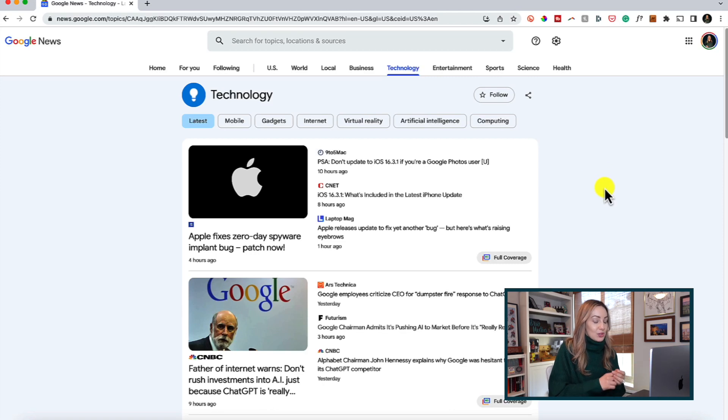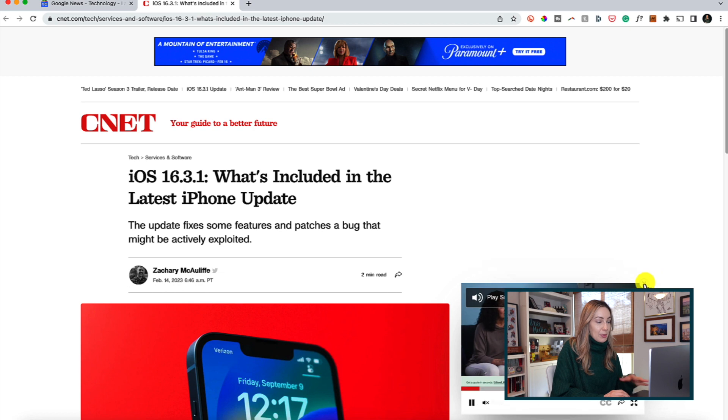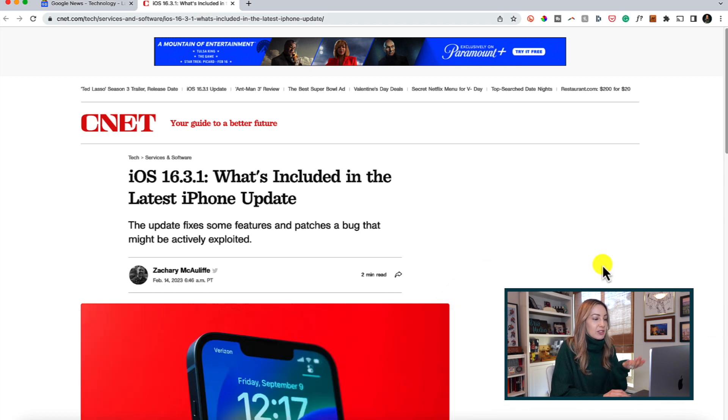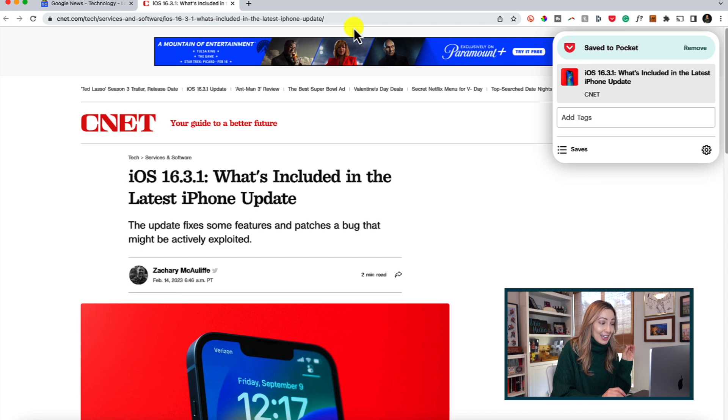First up on my list of free macOS apps for 2023 is Pocket. Pocket is one of my most used apps and has been for years — it's literally an OG for me. Pocket is an app that allows you to save articles for later. So if you're scrolling the web and you come across something of interest but don't have time to read or watch it right now, you can add it to Pocket to save for later. And you can even read or watch offline as well, which is double handy if you're traveling or have a spotty connection.